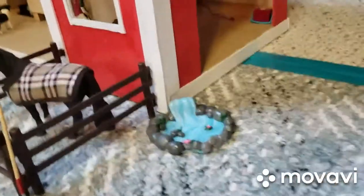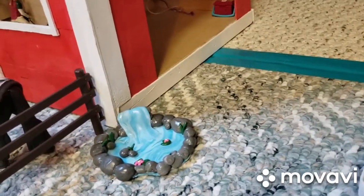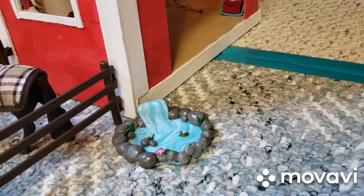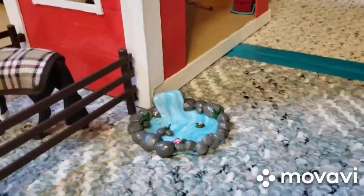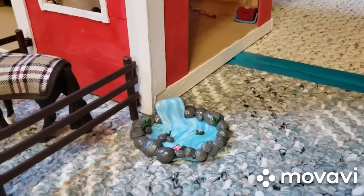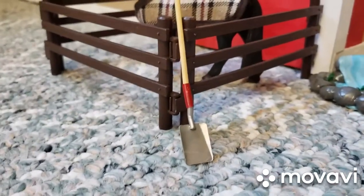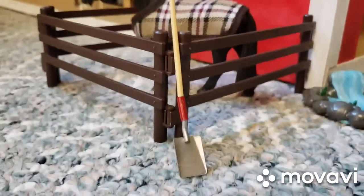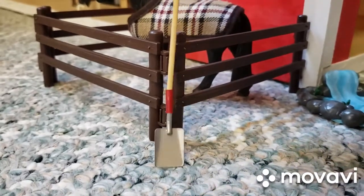Over here is another one of my newer things — it is our fountain. It's made out of clay. My friend and I made it, and I love it so, so much. And here we have a briar shovel that I just use as a decoration.